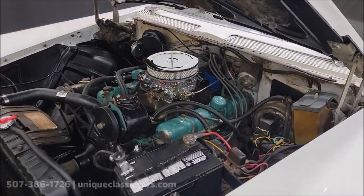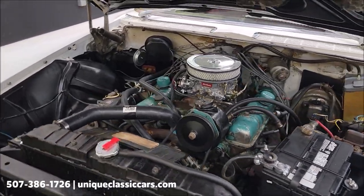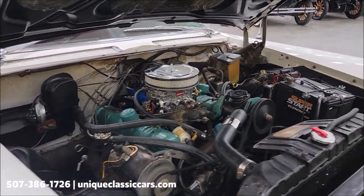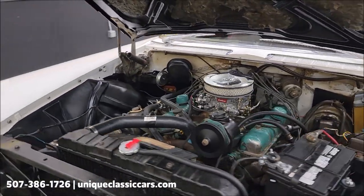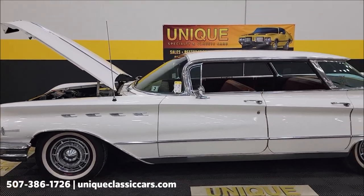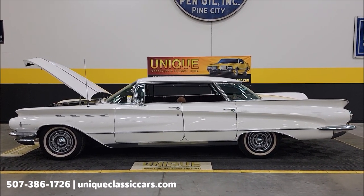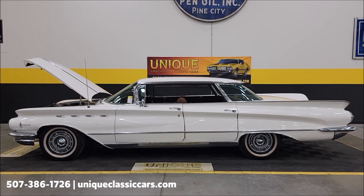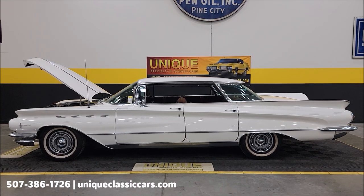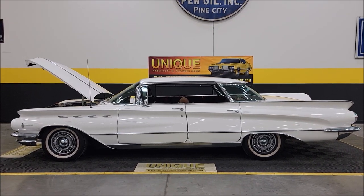Here it is once again — power steering, power brakes, numbers matching original 401. Valve cover gaskets were replaced. This is a 1960 Buick Electra four-door hardtop, always known as a flat top. Call us at 507-386-1726 or visit UniqueClassicCars.com — click the link below in the description. We consider trades, financing is available, we can assist with transportation, and this vehicle may be eligible for an extended service contract — consult your sales associate when you call or email.